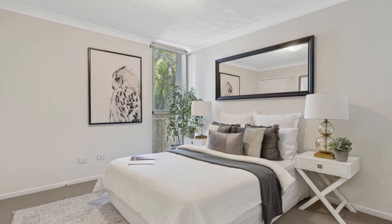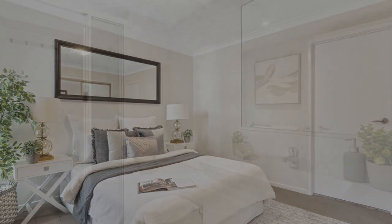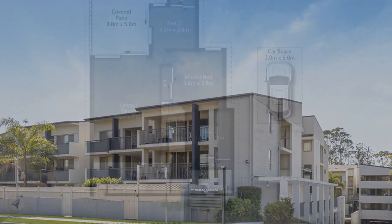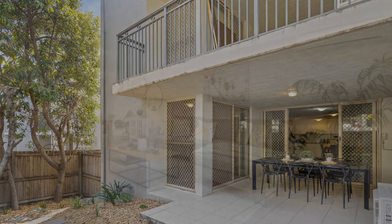One of the standout features of this property is its single walkout garage, providing secure parking and extra storage space for all your belongings. You'll also appreciate the convenience of a private, low-maintenance courtyard. Location is key, and this property truly shines in that department.